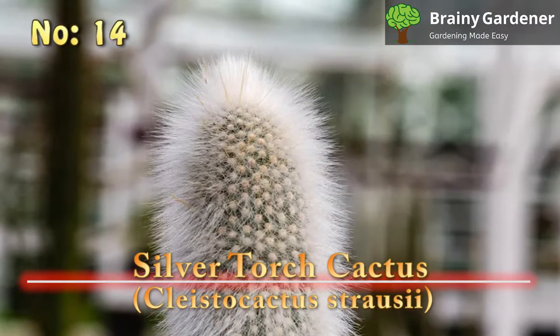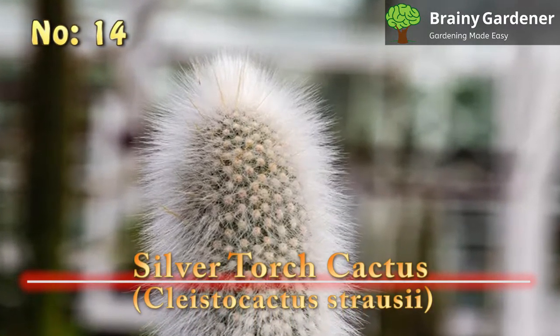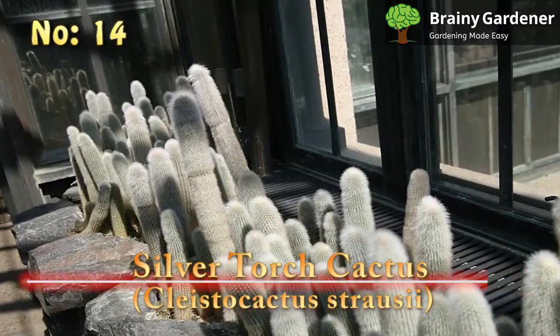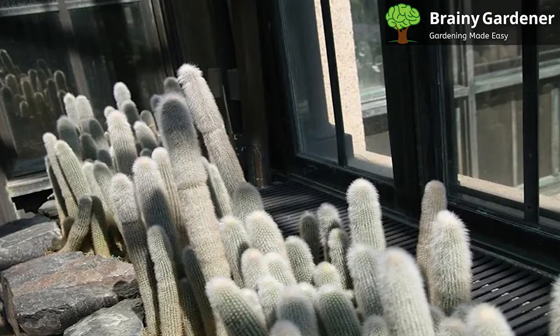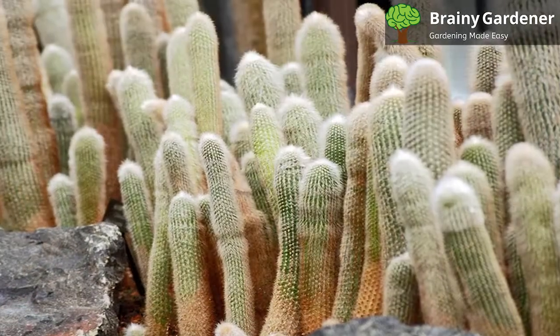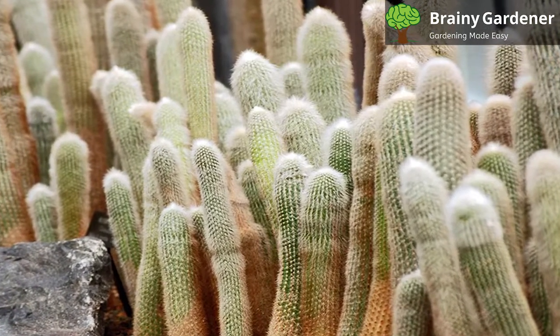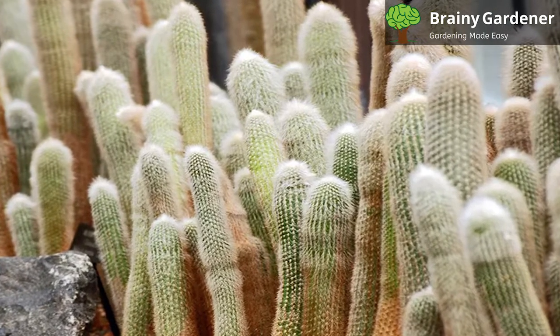14. Silver Torch Cactus (Cleistocactus Strausii). The silver torch cactus is a fast-growing cactus that can reach heights of up to 10 feet if given the right conditions, though it remains half that length in most cases. It's a native of Bolivia and Argentina. This tall cactus gets its common name from the silvery sheen of its spines. The plant is covered in long, sharp spines that grow up to 3 inches in length — these are modified leaves that serve to protect the plant from predators.